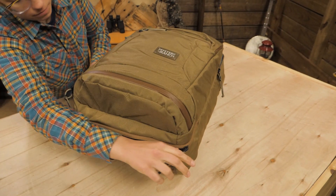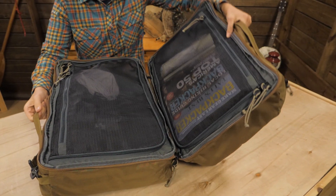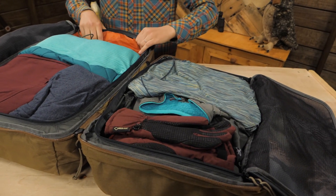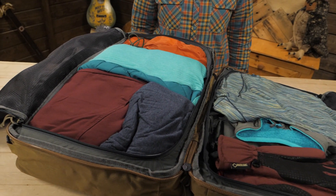This is about 43 liters in capacity. The main compartments are accessed through a clamshell zippered opening. These two big pockets make packing and organizing simple, and it means you can find what you need quickly.